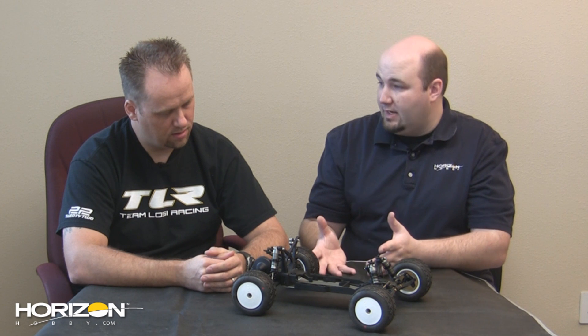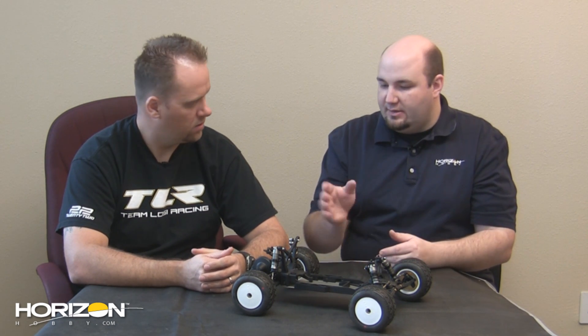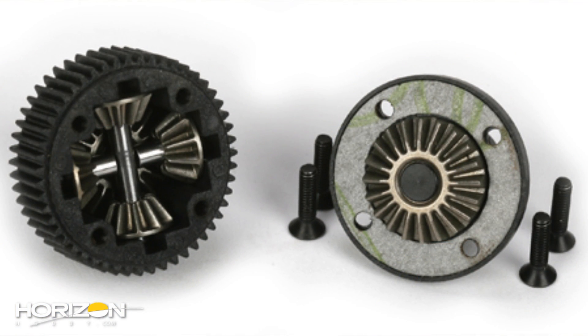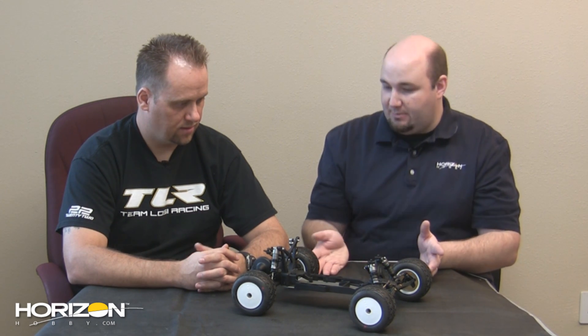A lot of guys have gone to running a gear diff in their trucks in recent years. This has a ball diff in it — bench test one and they're buttery smooth, with extra diff balls included. If someone wants a gear diff option, will there be one available? Yes, we're working on a sealed gear differential for the 22 RTR, and you'll be able to drop it into your truck or your 22 — it'll fit all 22 platforms. The shocks are also a common design — the rear shocks from the 22 are used on the front of the truck.